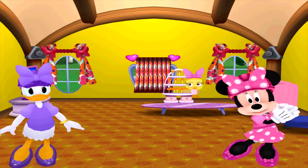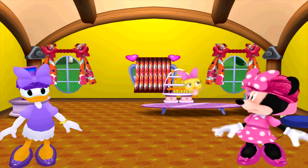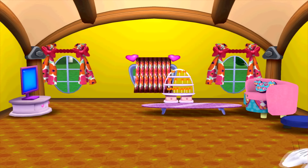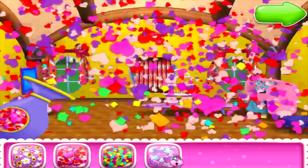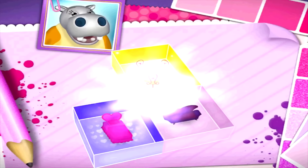Congratulations! This house is all decorated. All right! Are you ready for the big unveiling? Oh look, it's the confetti popper! This will help make a great big splash for your unveiling. Just choose your favorite confetti.